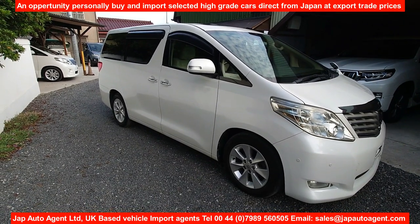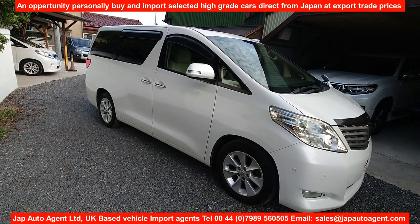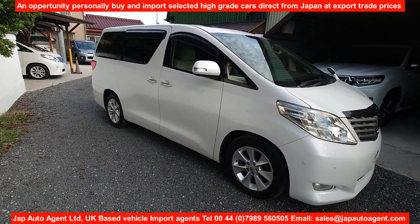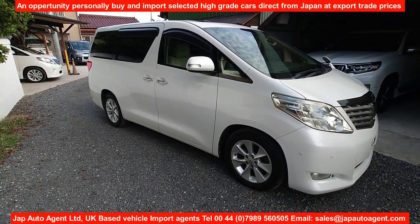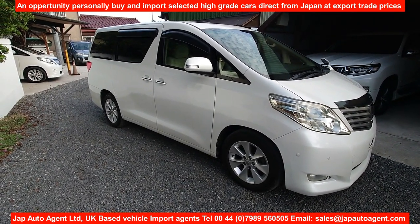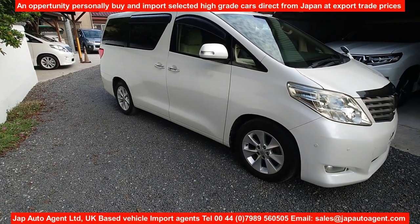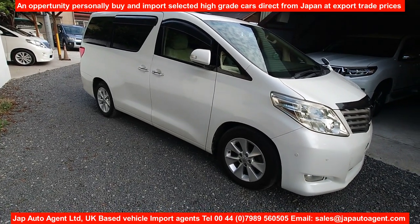It's the L edition, so it has the full leather interior. It has 41,000 miles — 66,000 kilometers. It was a grade 4.5 in the Toyota auction, which is as good as it gets for a grade 4 on a 2009 car. You can imagine it's just very, very clean — a really nice car. I'm just going to lock it so you can see the automatic folding mirrors.